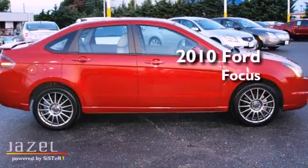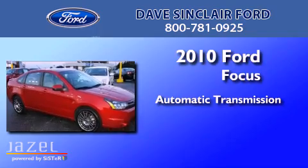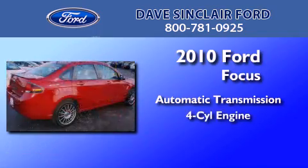This is a 2010 Ford Focus. This car has an automatic transmission and a four-cylinder engine.